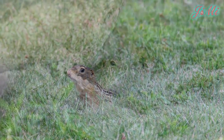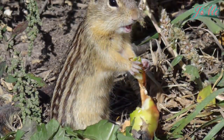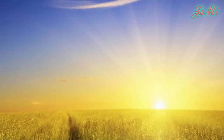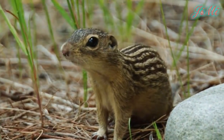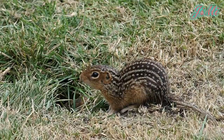Chúng cũng thu gom thực phẩm và cất giấu vào kho riêng để ăn dần vào những lúc thời tiết xấu hoặc vào cuối thu đầu đông khi thực phẩm trở nên khan hiếm. Sóc đất 13 sọc ra khỏi hang khi mặt trời nhô cao, hoạt động mạnh nhất là giữa trưa và sẽ trở về hang khi mặt trời lặn.